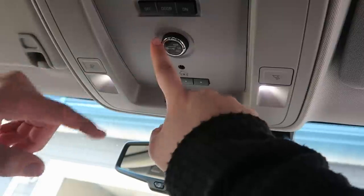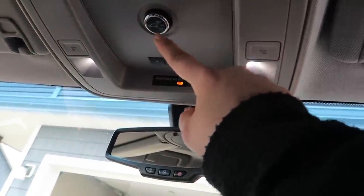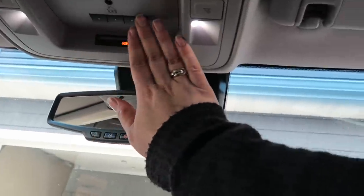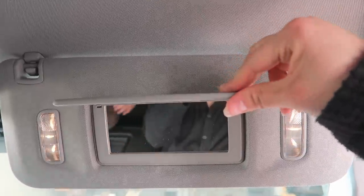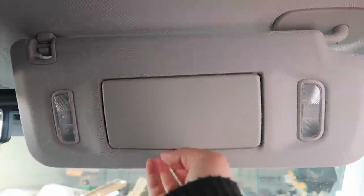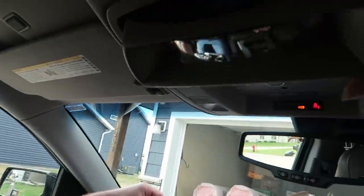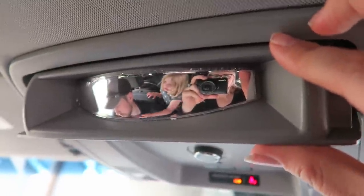Up here you have all your standard stuff — lights, and this is for the rear tailgate, like how far up you want it to go or if you want it off. Garage door openers, reading lights. And this is what the visors look like — they light up. This is a really cool feature I like — it's got a little mirror thing.